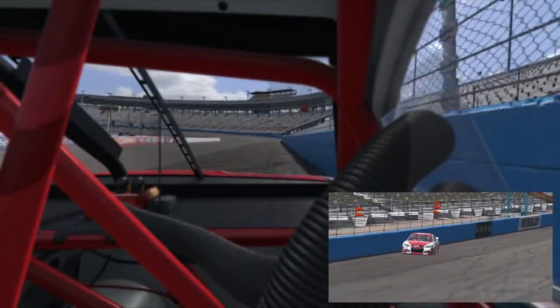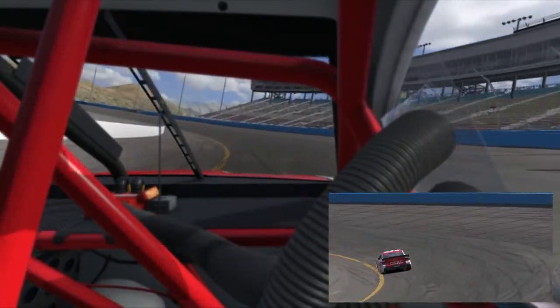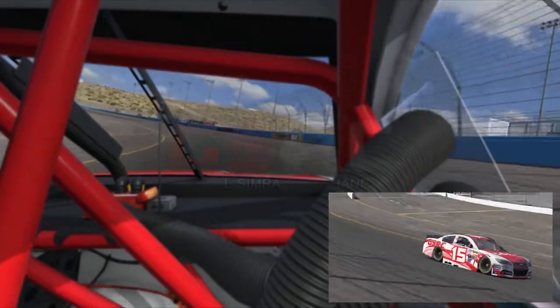It's a driver favorite, a fan favorite, and more importantly it's going to be a great show for today. My name is Brian Jacek and this was a lap around the Phoenix International Raceway.